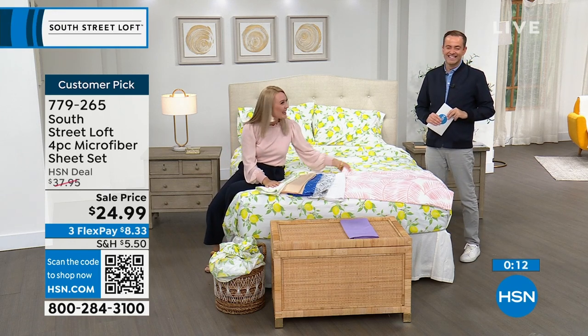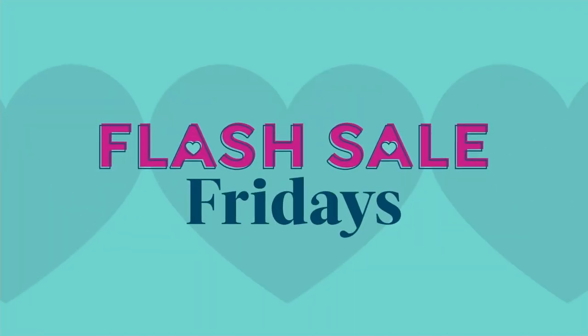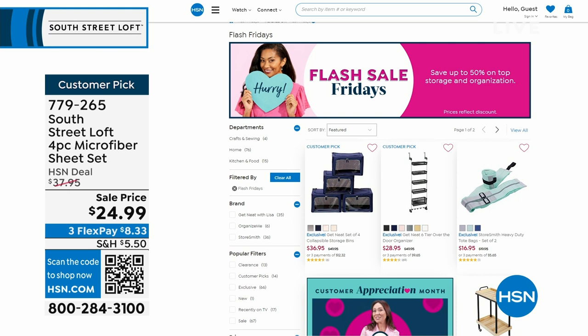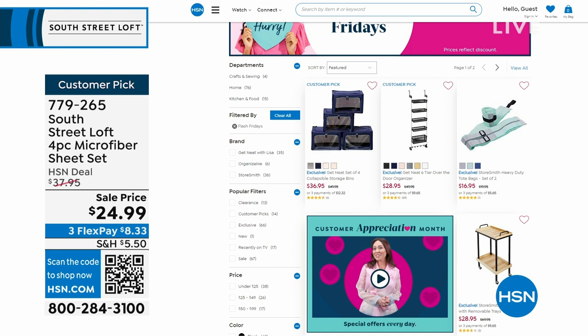It's Customer Appreciation Month with Flash Sale Fridays every week. Go to hsn.com and check out must-haves in storage and organization — amazing deals, especially for bedroom or closet storage, all on FlexPay. We're going to keep going — the night is still young. Are we doing the sphere pillows? I have been waiting to present these for the longest time.